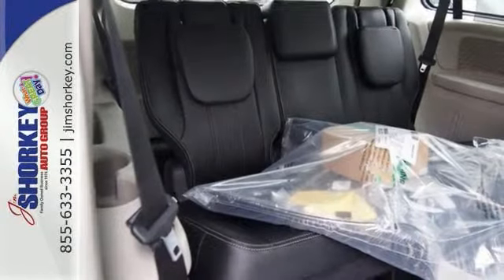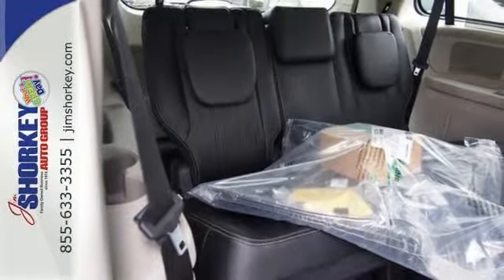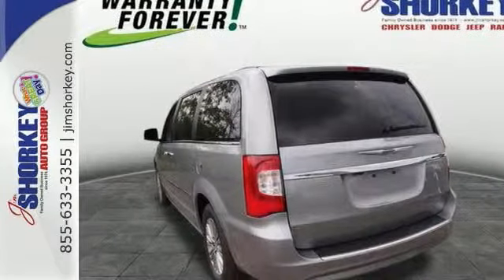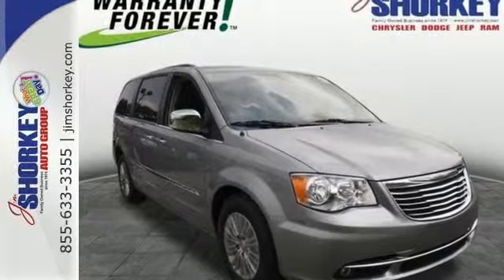Under the hood you'll find a six-cylinder engine with more than 270 horsepower. And for added security, Dynamic Stability Control supplements the drivetrain. Come in for a test drive.